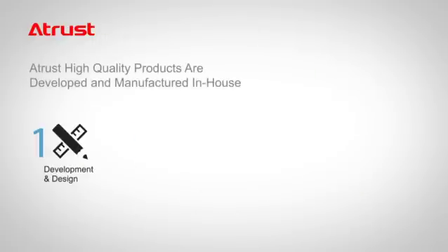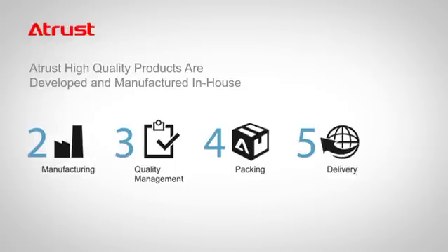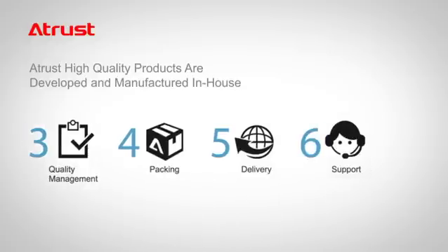To maintain high quality, A-Trust oversees the full manufacturing process, from product design, quality check, to even post-sale services.